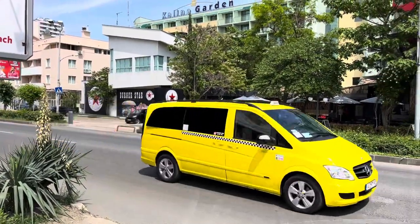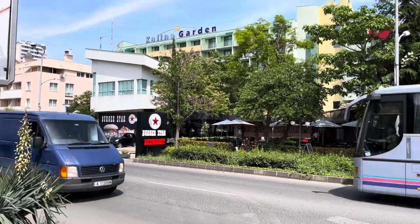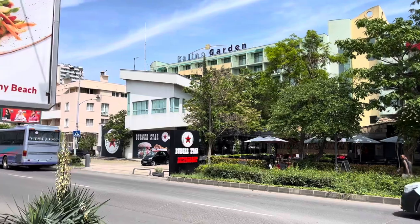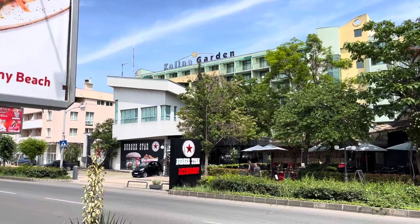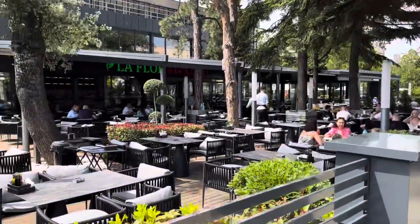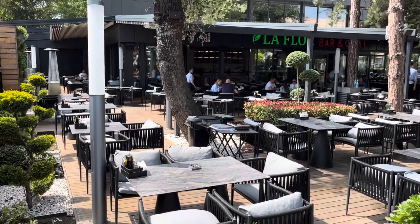Opposite you've got a restaurant called Burger Star if you like meat, steaks, and burgers. The Kalina Garden Hotel is just up above — it's a really good place to stay because the location is right in the city center, so you won't need taxis to get to the bar street.